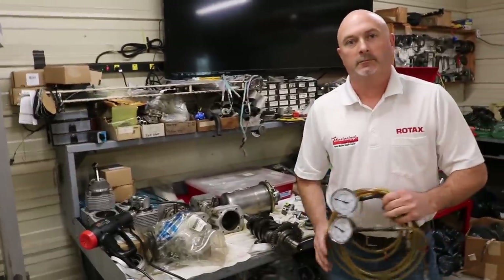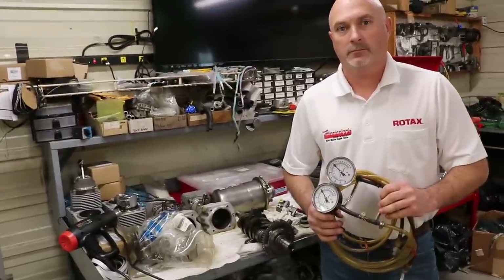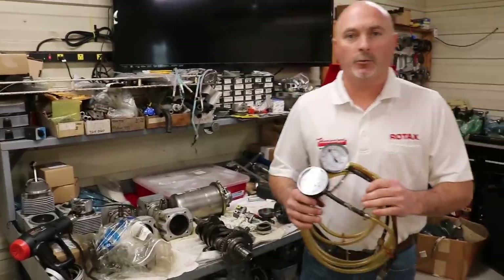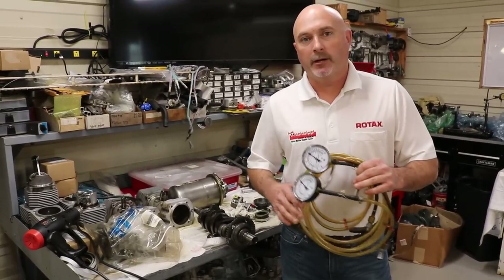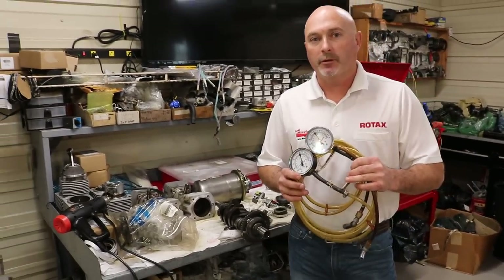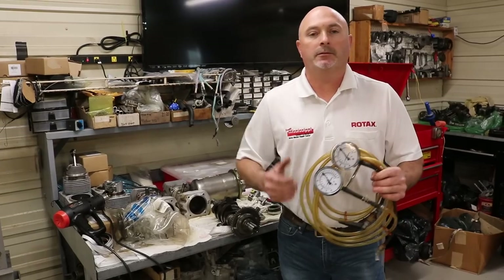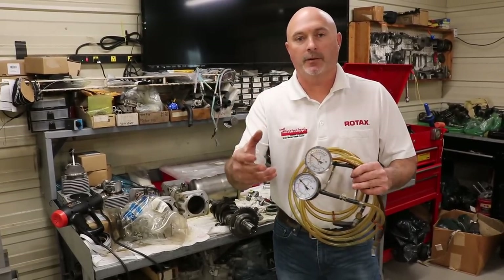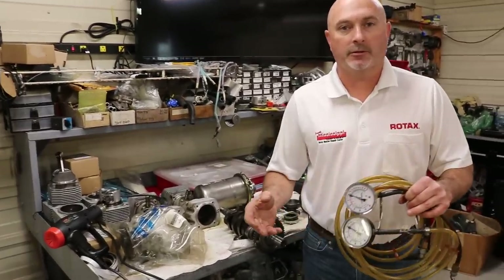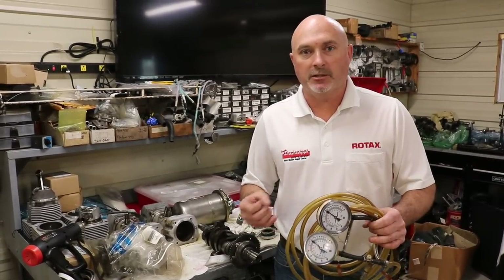Regarding carb synchronization on pressure carburetors — what would tell a pilot or owner-operator that they need to have them looked at? Around 3,000 to 4,000 RPM we'll get into a vibration issue. If we have a vibration issue in that range, we need to have the synchronization of the carburetors checked. If we do not synchronize the carburetors, it causes premature wear on the carburetors themselves plus destroys our gearbox, because the vibration transfers through it. Carb synchronization needs to be done at every 100-hour inspection or annual condition inspection.